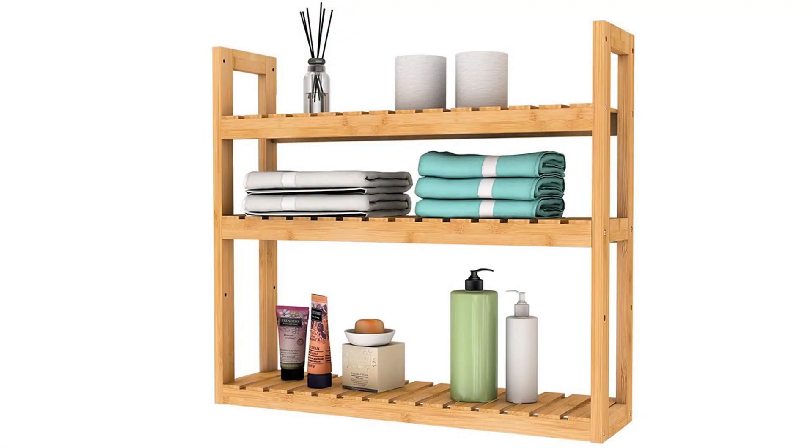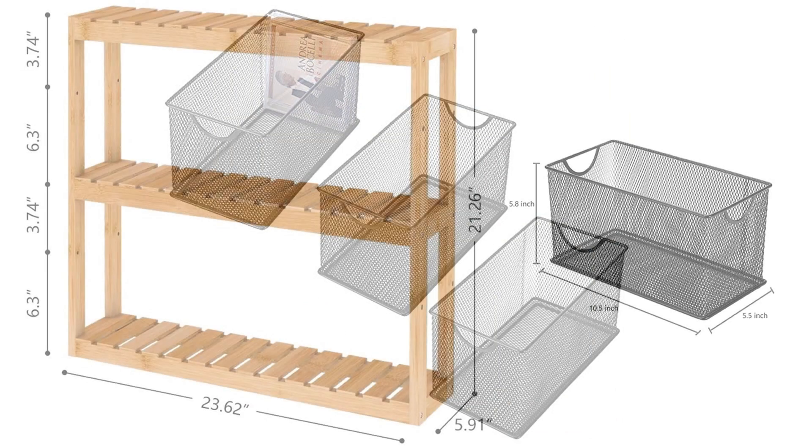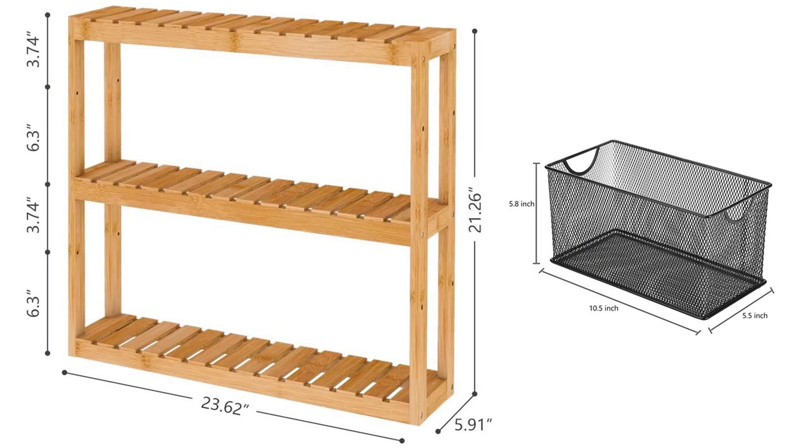The first pair of products I want to show you is a bamboo bathroom shelf and wire bins that fit the shelves very nicely. Here's an illustration. Notice how the length of the bins is just a little under half of the width of the shelves, and the width of the bins is almost the same as the depth of the shelves. This is a useful coincidence.